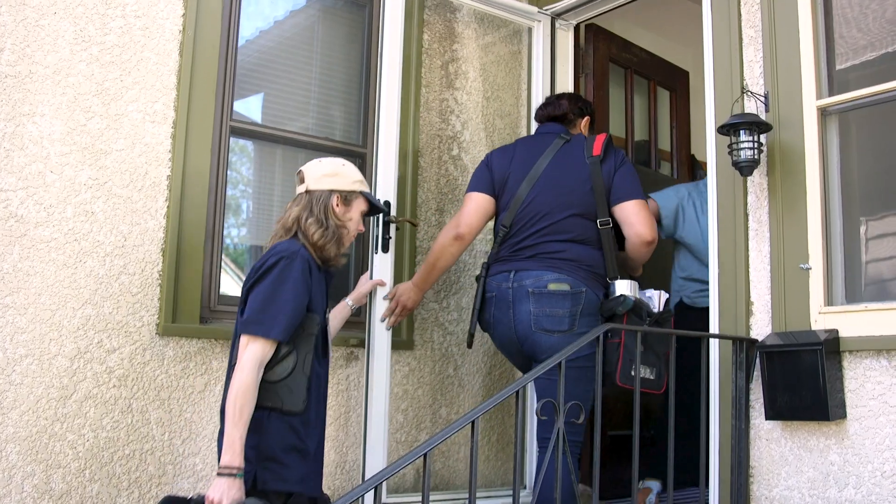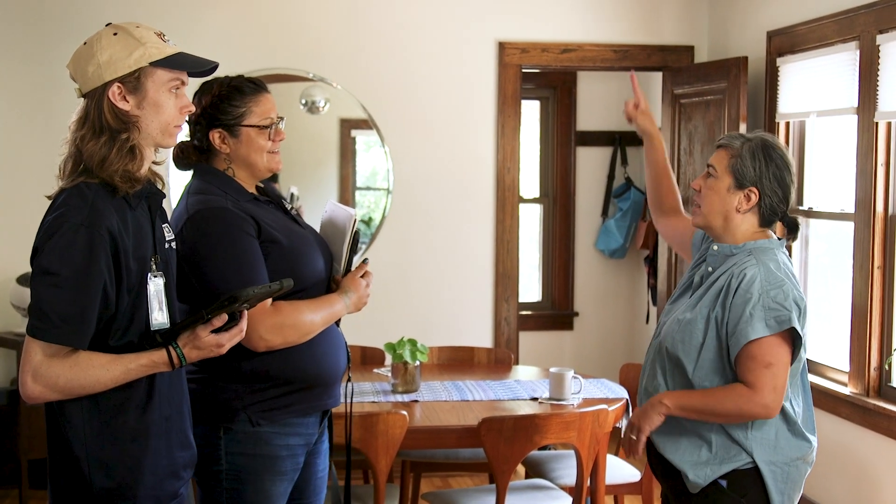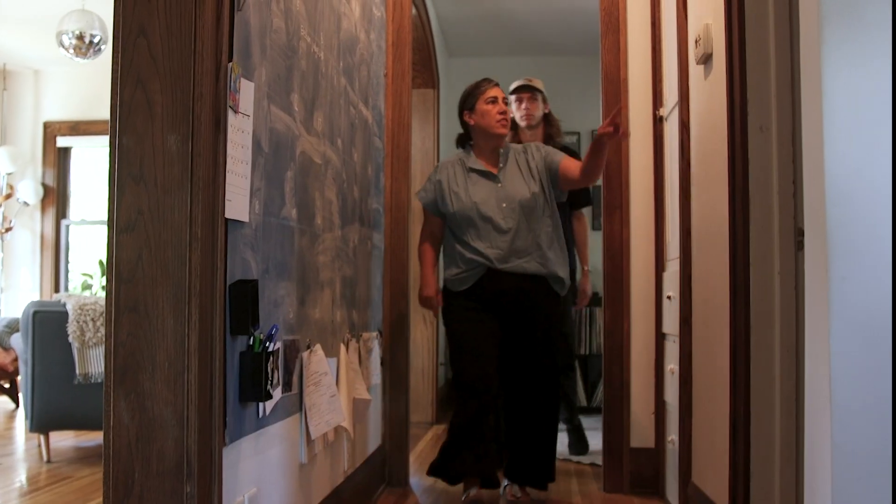What can you expect during your home energy squad visit? First, the home energy squad will talk you through the visit and any concerns you may have about your home's energy efficiency. Then they will walk you through your home to help identify how you could save energy and money.